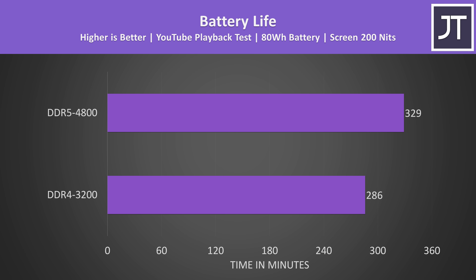Interestingly, the DDR5 laptop was lasting 15% longer compared to the DDR4 laptop when running on battery. Despite both having the same sized 80 watt-hour battery and otherwise being tested the same, DDR5 memory does run with lower voltage and is meant to be more efficient — but still, this sounds almost too good to be true. Alright, now let's see what the differences are in 10 different games.